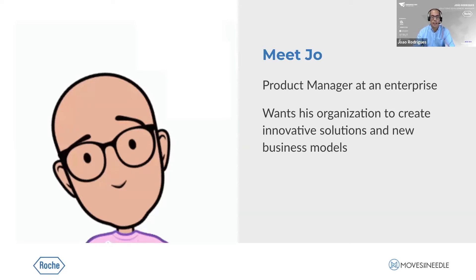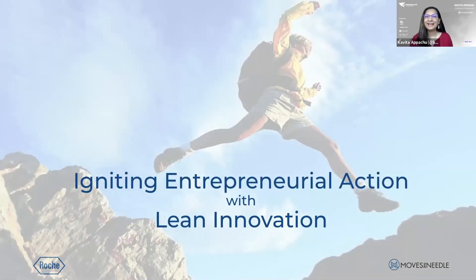We too were there and know that adopting, sustaining, and scaling innovation practice in enterprises to drive growth is not easy. They have established business models with rigid and complex processes. I'm Joan Rodrigues, product lead at Roche Diabetes Care. And I am Kavita Apwachu, innovation transformation leader at Move the Needle.